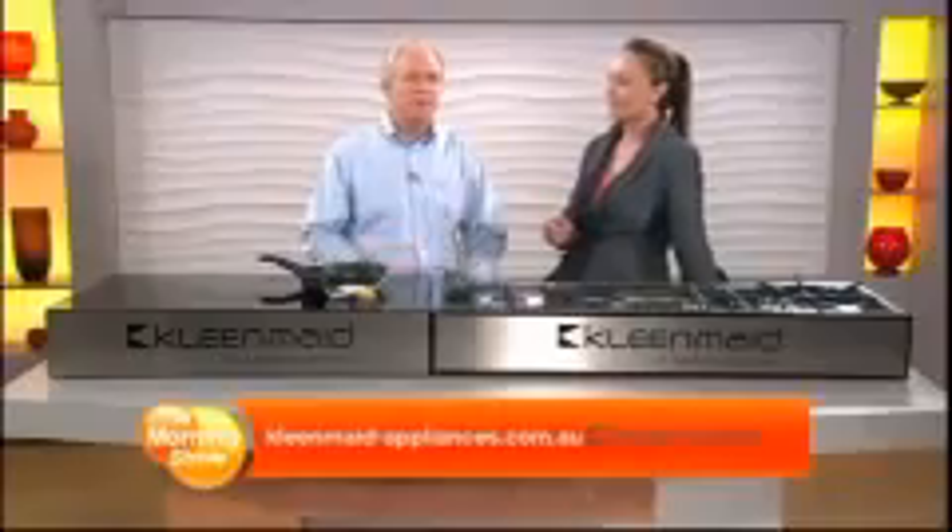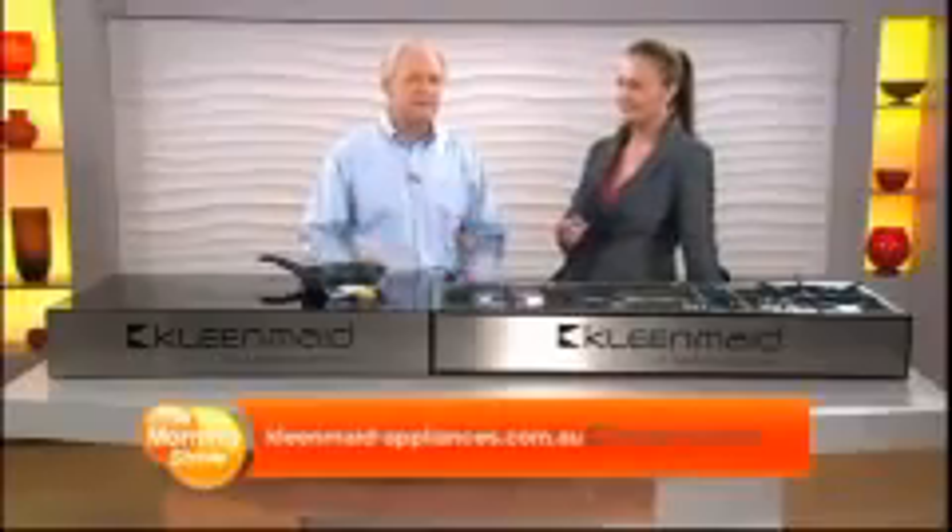Have you heard of induction cooking? I have — that's like electric. Almost. But the clever part here is that it's the cookware that gets hot, not the cooking surface. So you have far less heat in the kitchen and a much safer cooking surface.